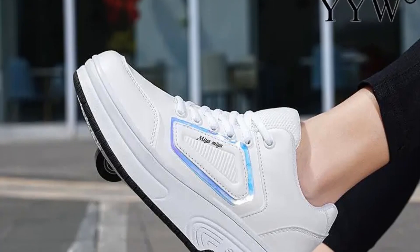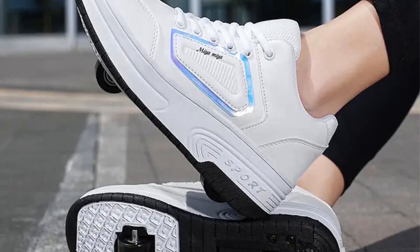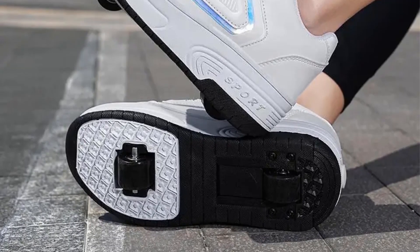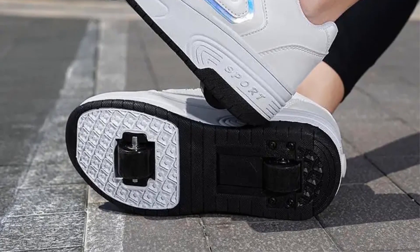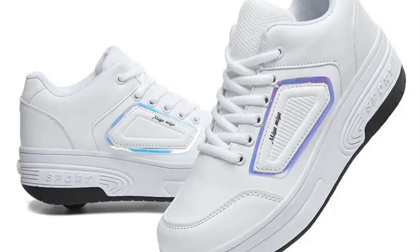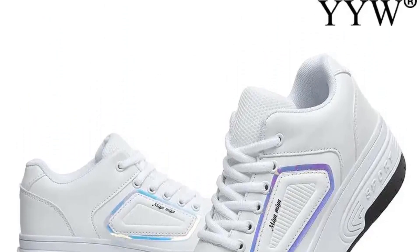One of the key features of these shoes is the inclusion of two wheels, which are integrated into the sole. These wheels can be easily detached when not in use, allowing kids to switch between regular walking and skating mode. This adaptability makes these shoes a versatile choice for children who want to enjoy roller skating and regular outdoor activities without having to carry a separate pair of skates.